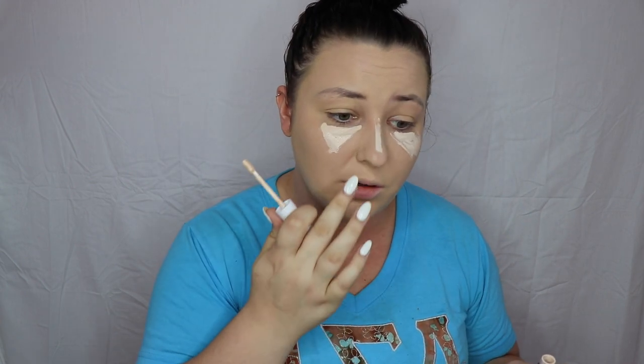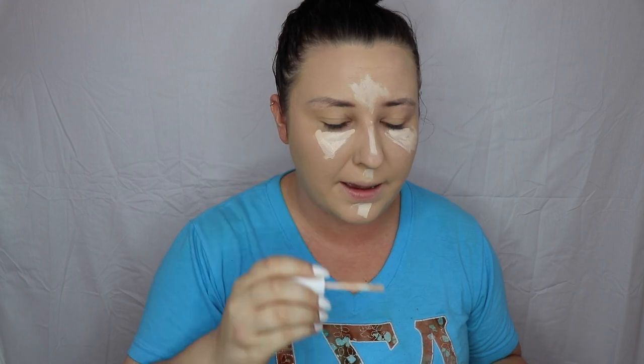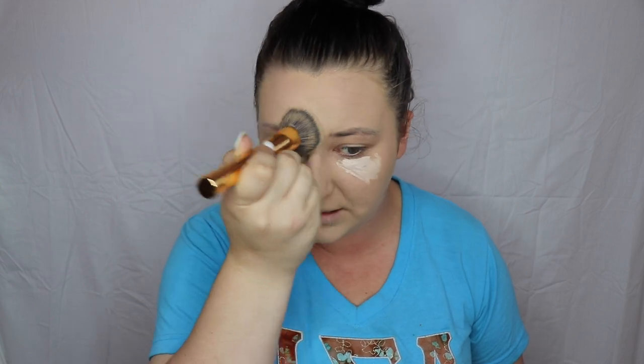I'm going to take my Color Pop concealer and put it on top — I don't own a NYX concealer. NYX is not a brand I use often. I used to back in the day, but back when I used it, it wasn't the best, so I found other things at similar price ranges. When I use a brush for concealer, I do stippling motions rather than circular, because circular moves the foundation around too much.